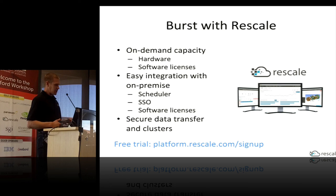To summarize: Rescale offers on-demand capacity for both hardware and software, with licenses for a number of popular engineering and life sciences codes on an hourly basis. We provide easy integration points with your on-premise HPC including scheduler integration, single sign-on, and — if you have your own software licenses in-house — we can integrate with that license server so your users can use those while running on Rescale hardware. If you want to try it out, visit platform.rescale.com/signup for a free trial with trial credits. We also have a table in the other room if you have additional questions or want to see more demos.